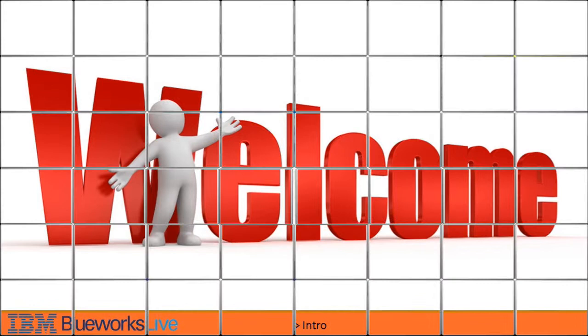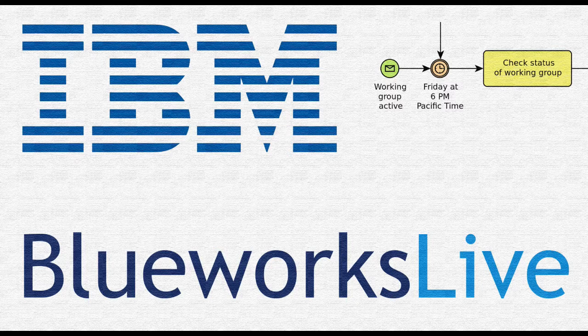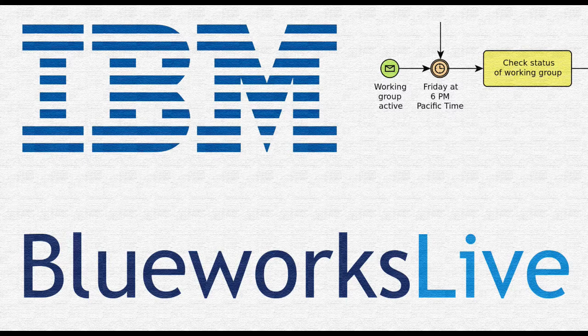IBM Blueworks is a cloud-based business process modeler belonging under the set of IBM Smart Cloud applications. The application is designed to help organizations discover and document their business processes, business decisions, and policies in a collaborative manner.